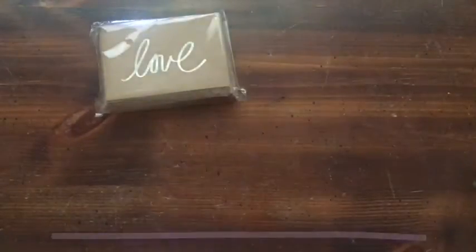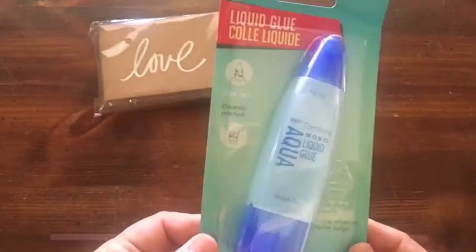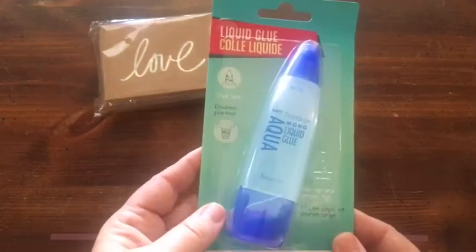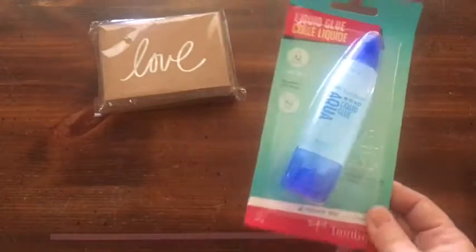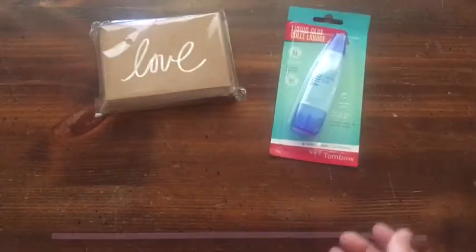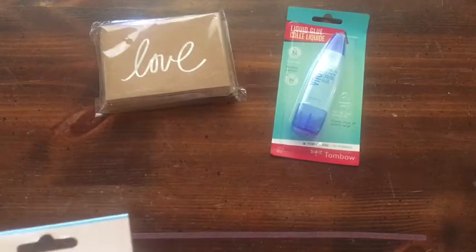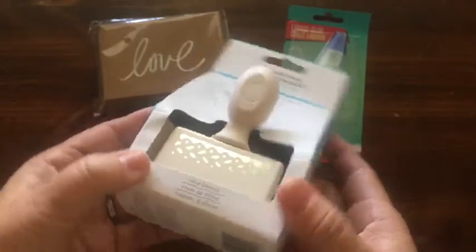I needed some craft-type stuff. I picked up this Tombow blue glue — I understand from 'I'm a Cool Mom' that this is like the go-to glue, and I'm looking for a go-to glue, so I'm gonna try that out and I will let you know how that goes.